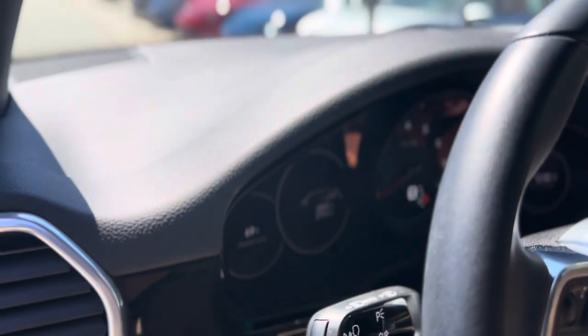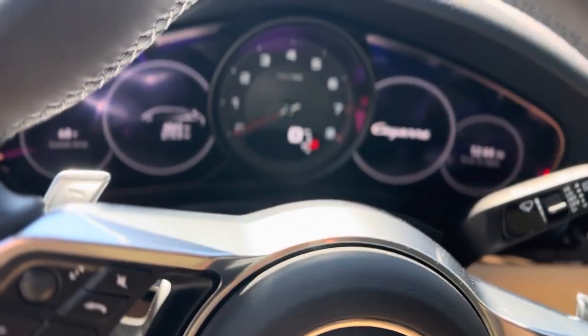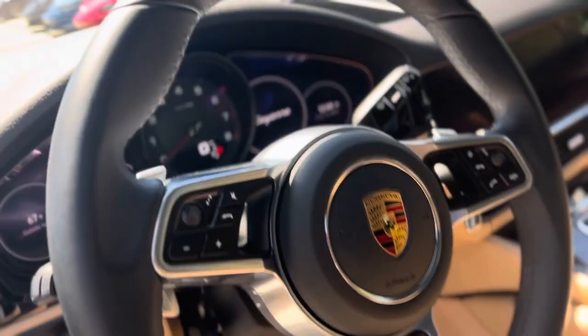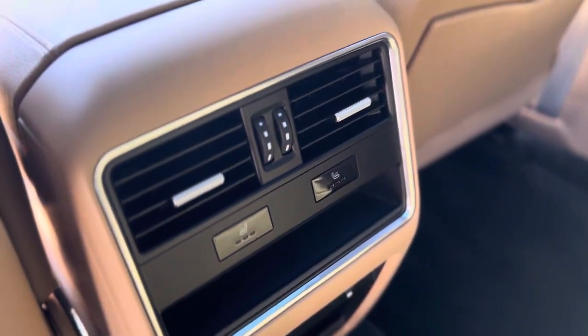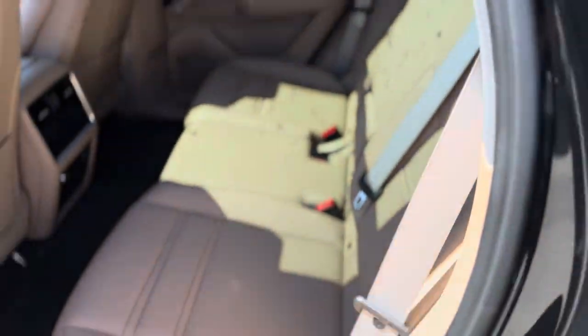Got 6,563 miles on it right now. Looking around the back seats, don't see any sign of a car seat being installed or anything like that. The rear seats are heated just like the fronts. Little chalk-colored seat belts — those are cool.